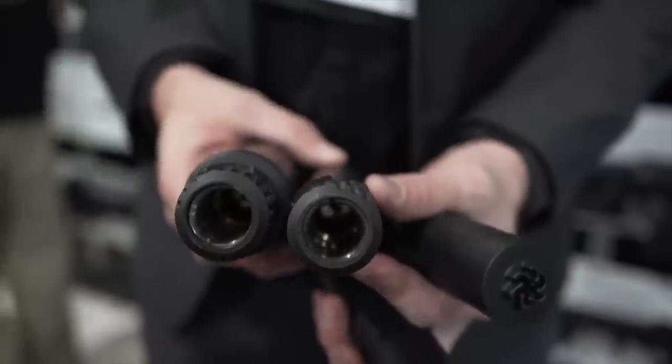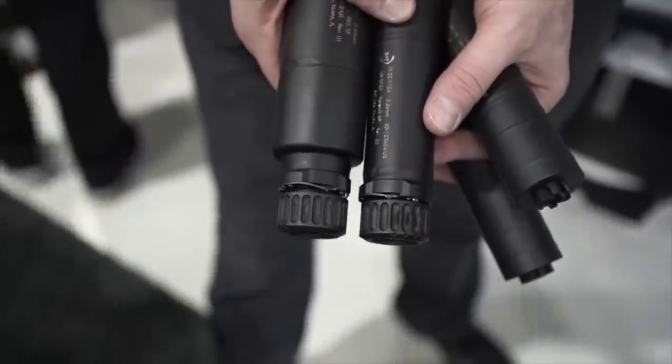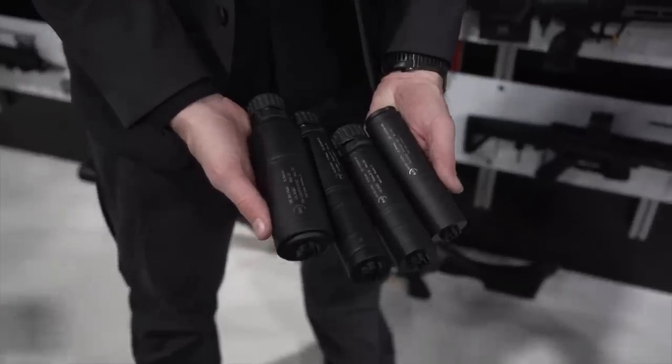Number six — BNT is making suppressors that work with Surefire mounts. Up until now, pretty much only Surefire made suppressors for the Warcomp or SOCOM muzzle devices, and those are excellent but very pricey. Now renowned Swiss suppressor manufacturer BNT is making top-quality cans compatible with Surefire mounts for under $700. BNT is also introducing a similarly priced line of cans that quick-attach or quick-detach to a plain two-dollar A2 flash hider. Pretty cool.